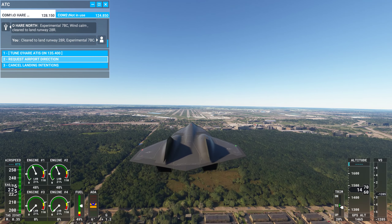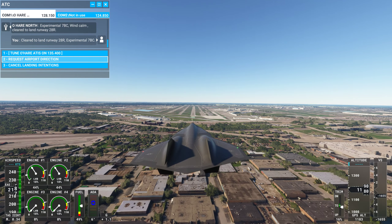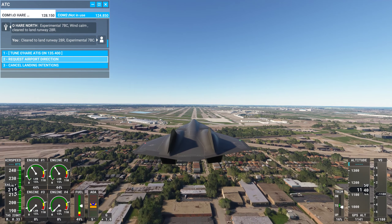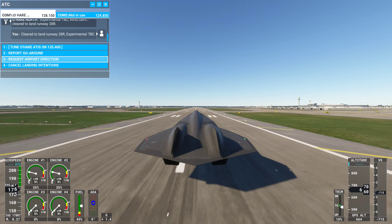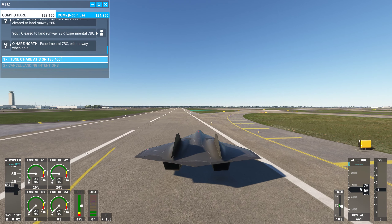Over here. There's a fire over here. We're walking it in — it's our tail, we're walking it in. There we go. Experimental 7 Bravo Charlie, exit runway when able.